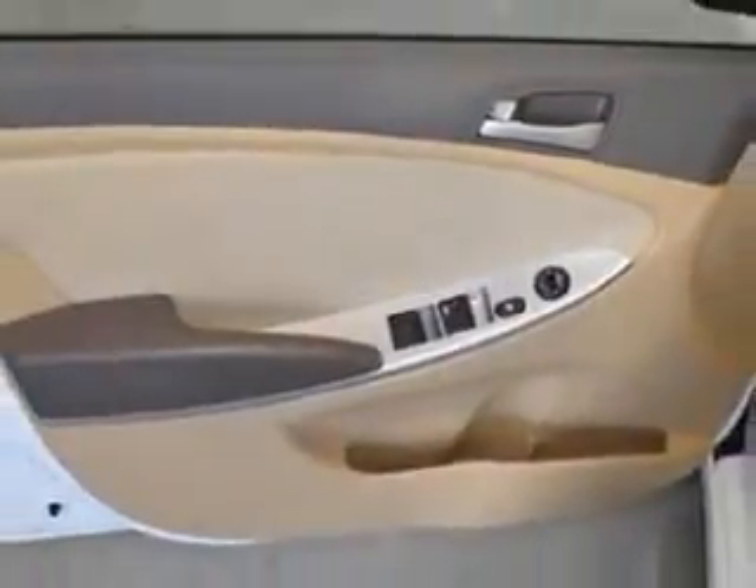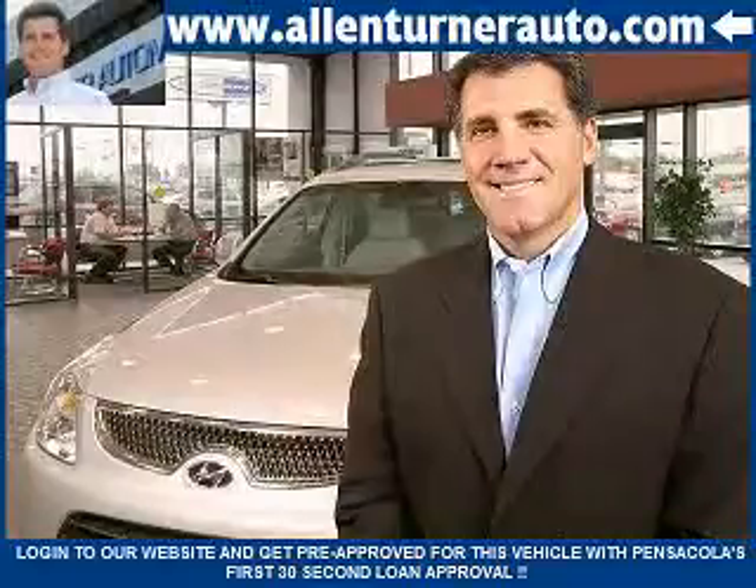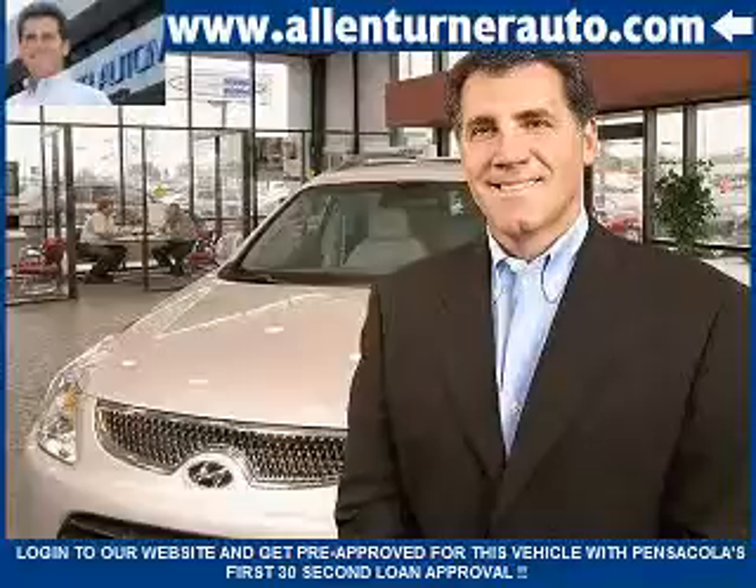Enjoy the drive and have peace of mind in this 2012 Hyundai Accent. See us at Alan Turner Hyundai today. Please come visit our dealership soon and see how our friendly salespeople and service staff can move the bar in the automotive industry.